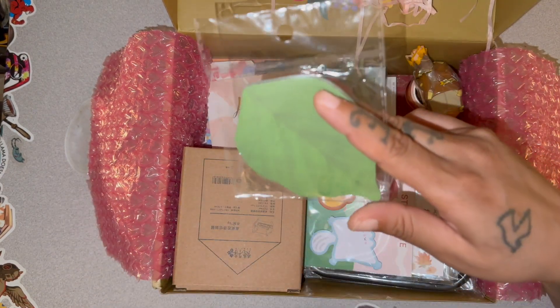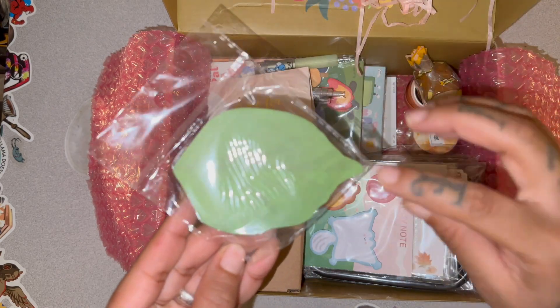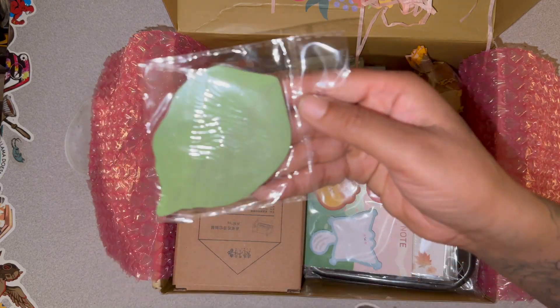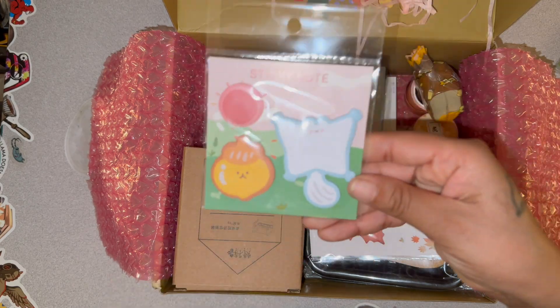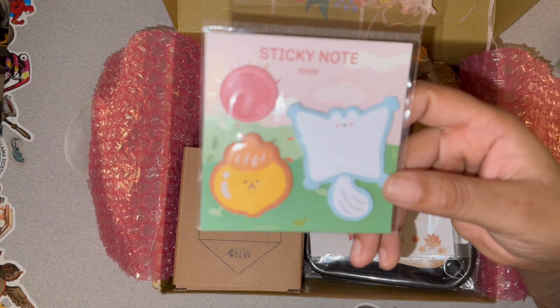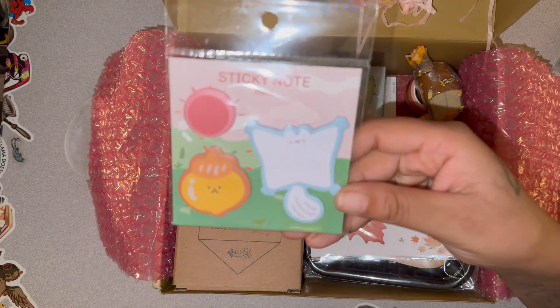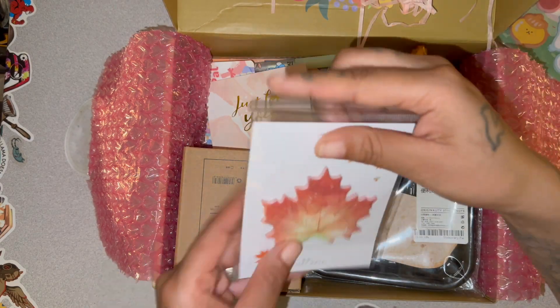If you watched my last stationery haul, I said I was going to start collecting cool little post-it notes, so that's exactly what I did. I saw these — they're some leaf-shaped ones. I got those. I think I was too wrapped up on getting cool post-it notes that I was just getting anything that looked interesting. Honestly, I don't really like these — there's nothing wrong with them, but I don't think I'll ever use them.